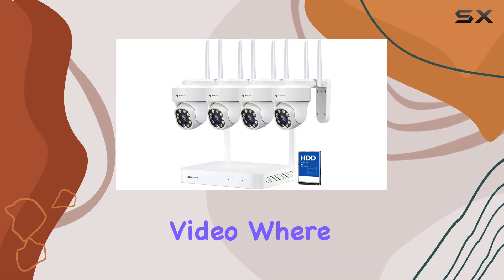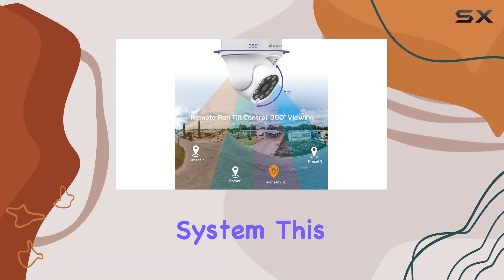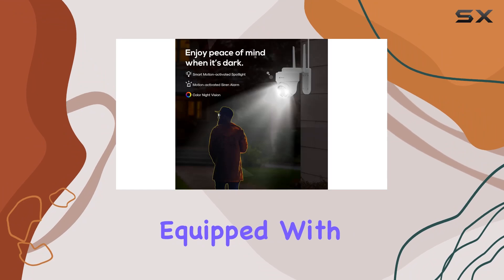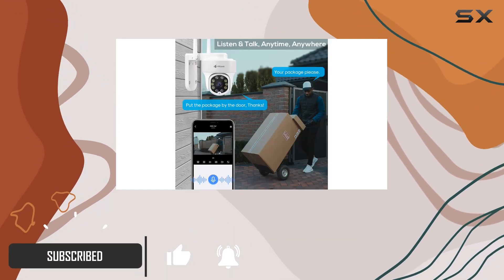Welcome to today's video, where we're diving into the Kitty Hawk PTZ Wireless Security Camera System. This setup includes four powerful cameras, each equipped with dual lenses, offering 2K resolution for crisp, clear visuals.